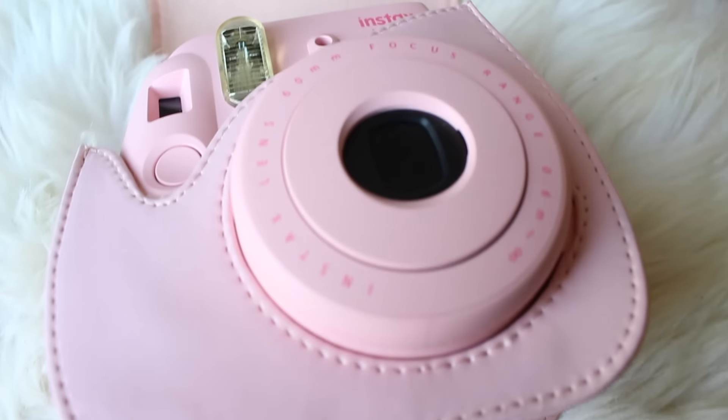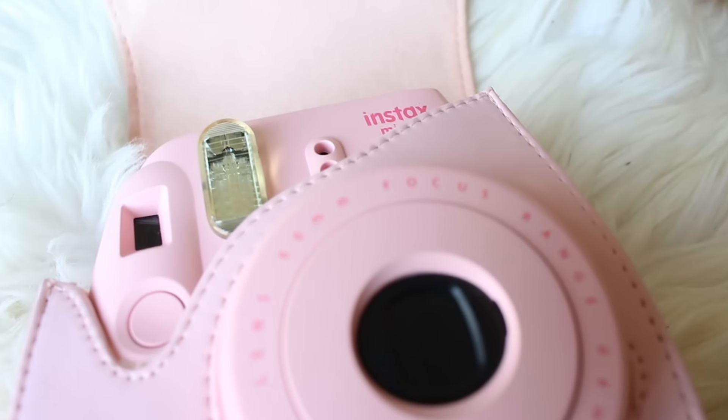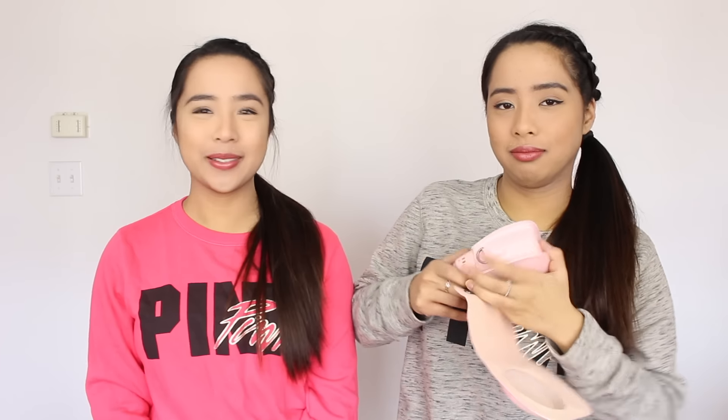Our last favorite is our Polaroid camera. We got this in Singapore last year — thank you Sally for getting it for us. We got the pink one and we just like it because it's nice to keep memories in physical form, not just on your phone. We also like to hang them in our room. We have this DIY clipboard with clothespins and wire that we hang our Polaroids on. It's just nice to look at the memory.